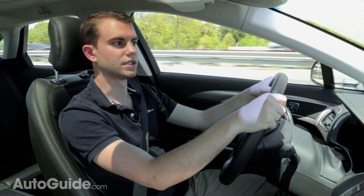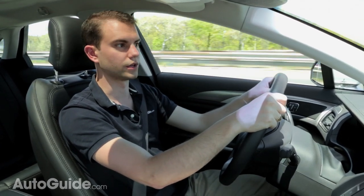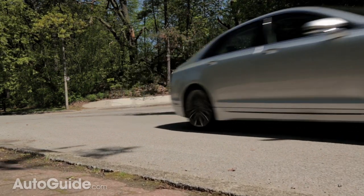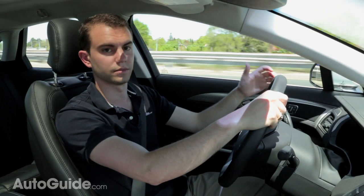One of the most important things to note about the MKZ Hybrid is that it rides on the same platform and uses the same drivetrain as the Ford Fusion Hybrid. So you have to ask yourself: does this feel like a fancy Fusion, or does it feel like a completely different product? While it shares many of the same characteristics, there are some notable differences.